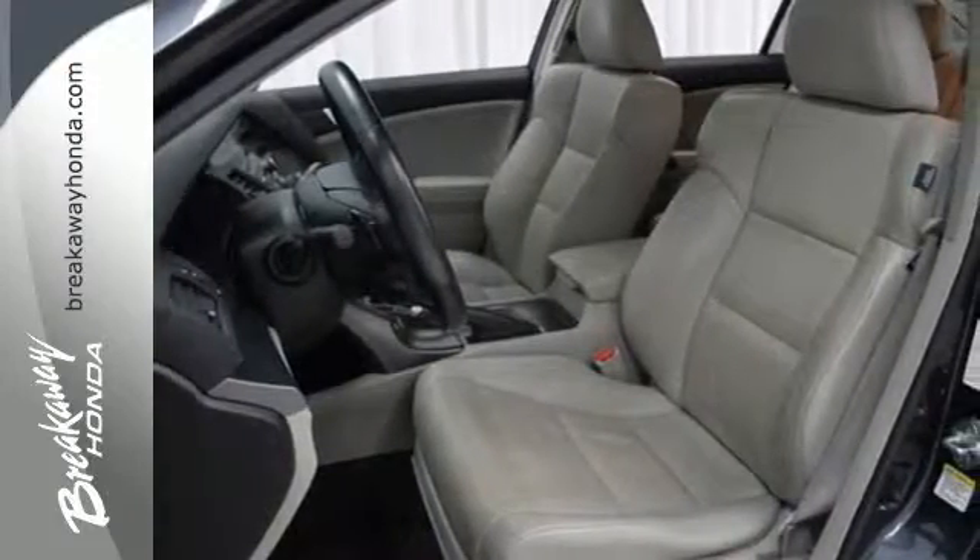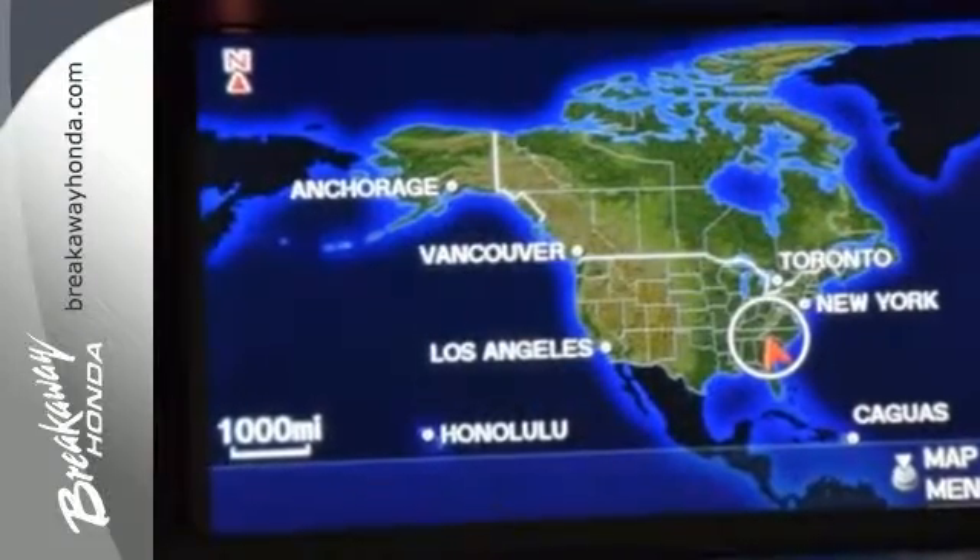Acura has applied its engineering genius to the TSX, creating the ultimate statement in design, performance, and technology. Experience it for yourself today.